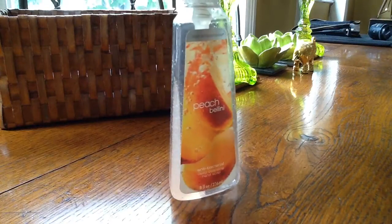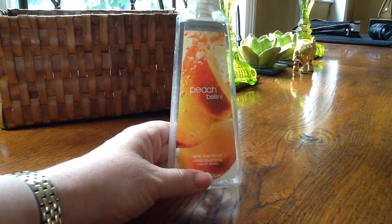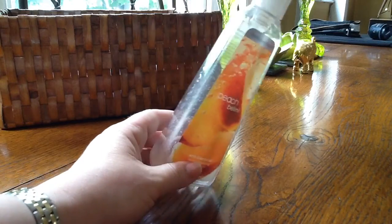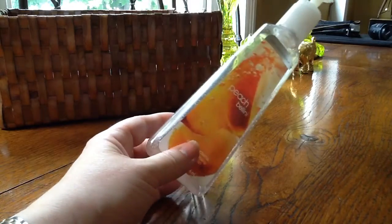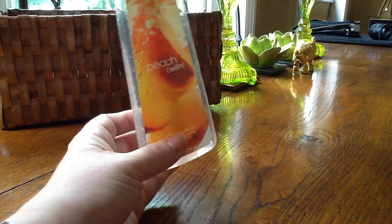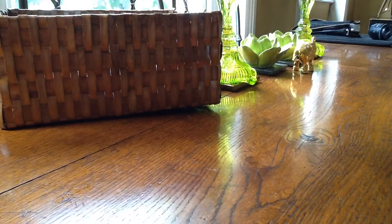This is another American product — Bath and Body Works, antibacterial deep cleansing in Peach Bellini. I've more or less used that up, can't get any more out. I liked it, I like this fragrance — it is a nice antibac cleanser, although they can be a bit harsh on the skin.